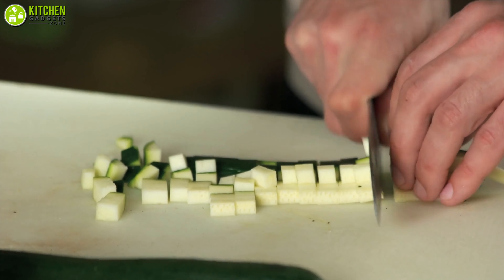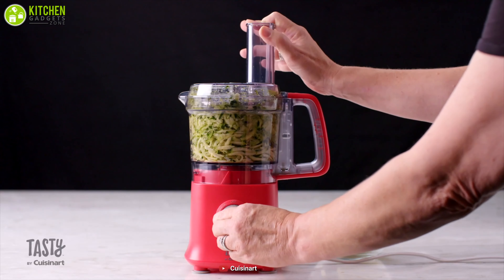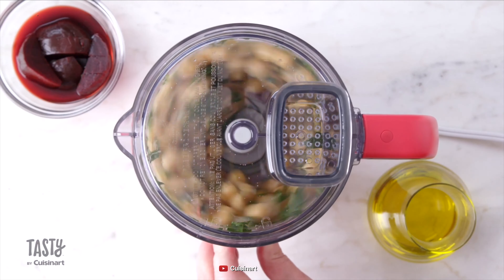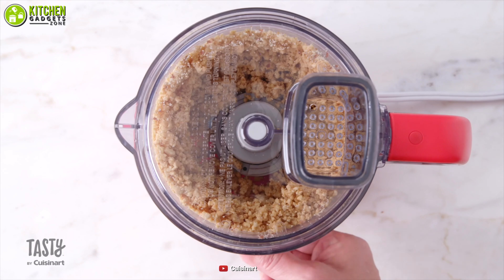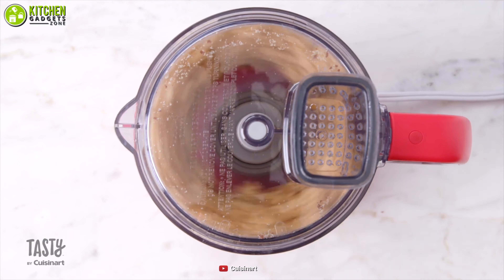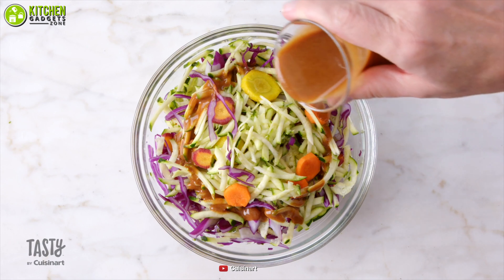Sometimes you need to prepare your veggies and spices in small amounts. That's when you'll need a compact yet quality food processor like the Tasty by Cuisinart Mini Processor. This can process up to 4 cups of ingredients with its rotary controls, which lets you improve your prep work better.